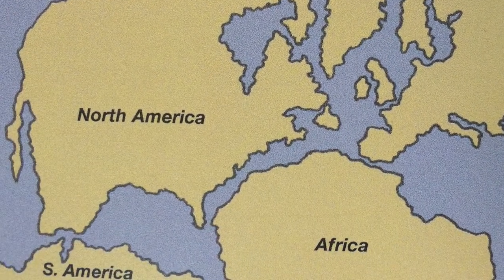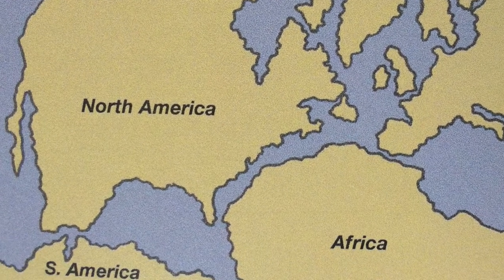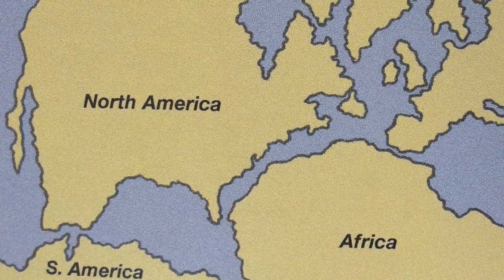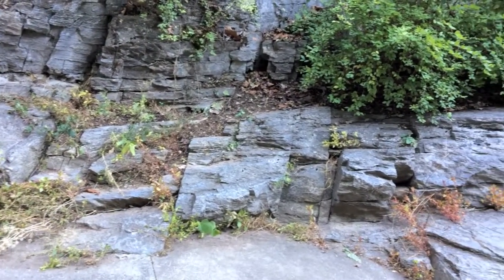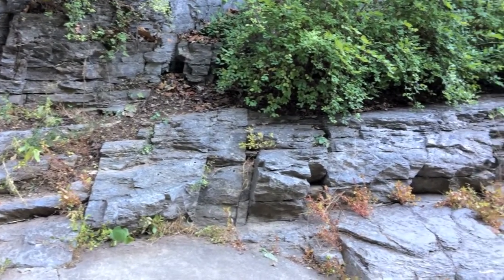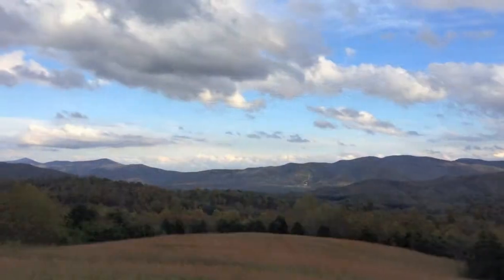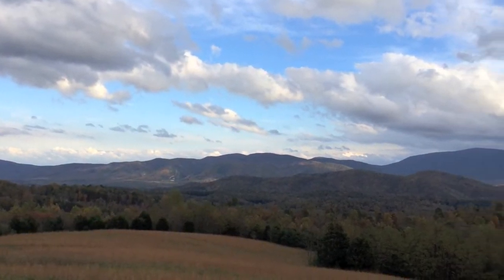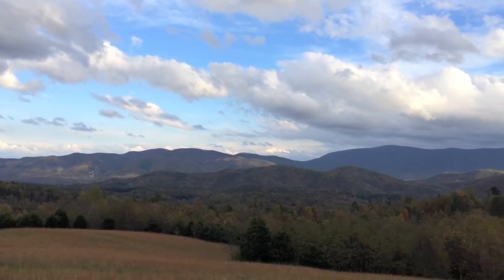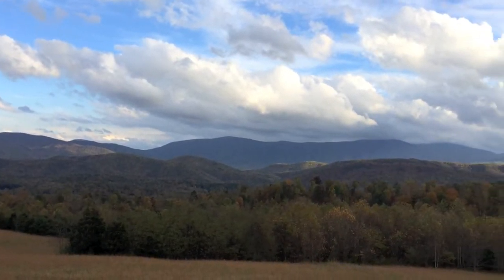Around 250 million years ago, tectonic plates began to move modern-day Europe, Asia, Africa, and North America towards each other. This collision caused the limestone rock to bend and slide over each other, creating the tilted layers seen along the trail under the bridge today. The upward force put on the limestone pushed the layered rock to new heights. This was what created the Appalachian mountain chain, which were once taller than the Rockies.